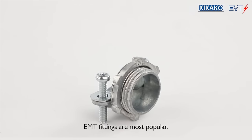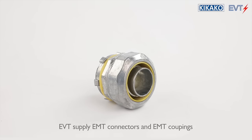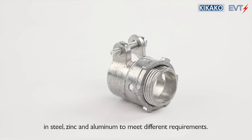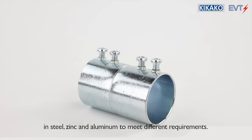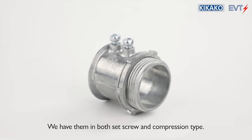EMT fittings are most popular. EVT supplies EMT connectors and EMT couplings in steel, zinc, and aluminum to meet different requirements. They are available in both set screw and compression type.